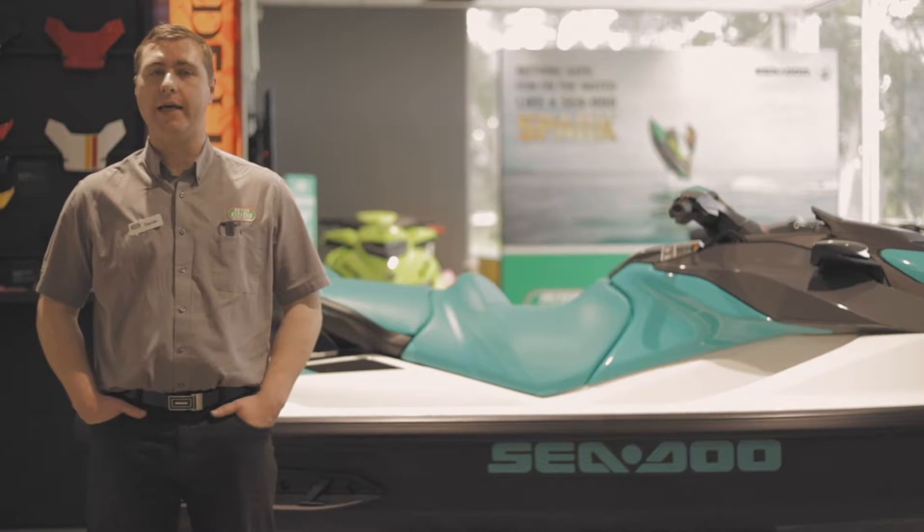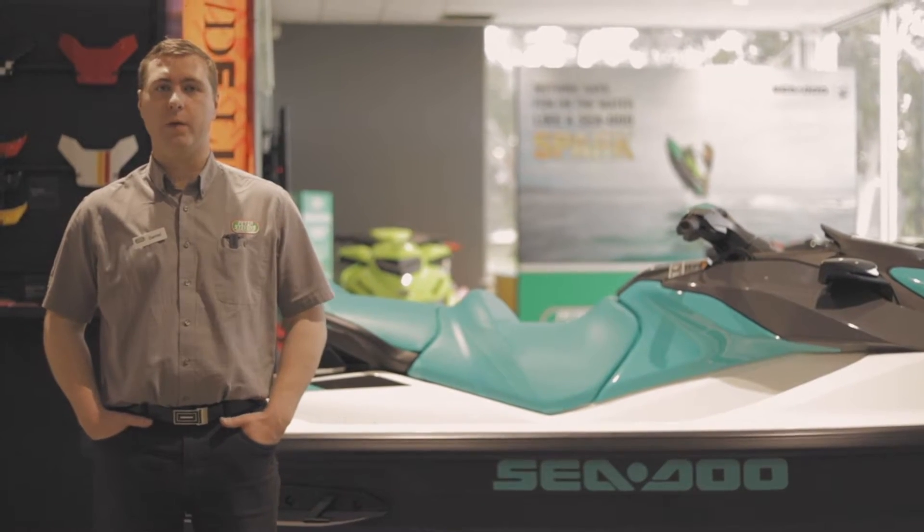Hey everyone, Daniel from Pettis Evans in Geelong, and today I'd like to go over the 2021 GTI 130.